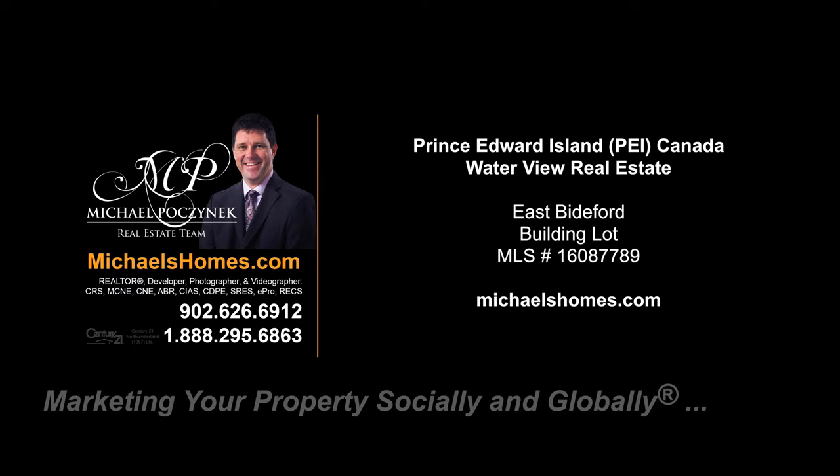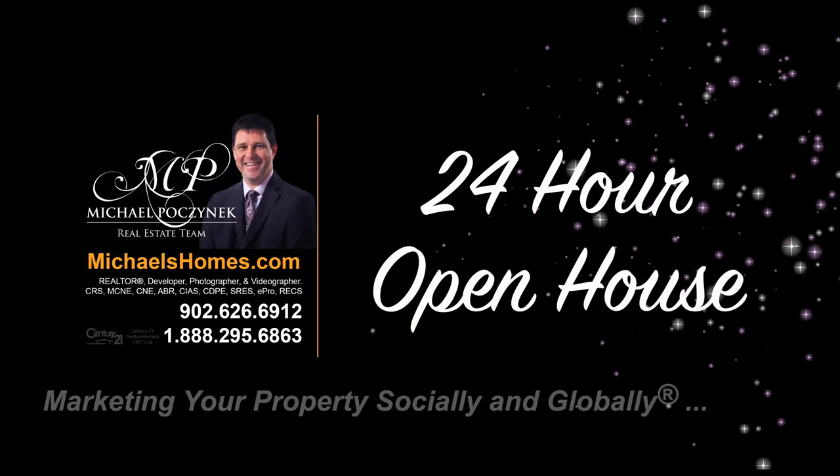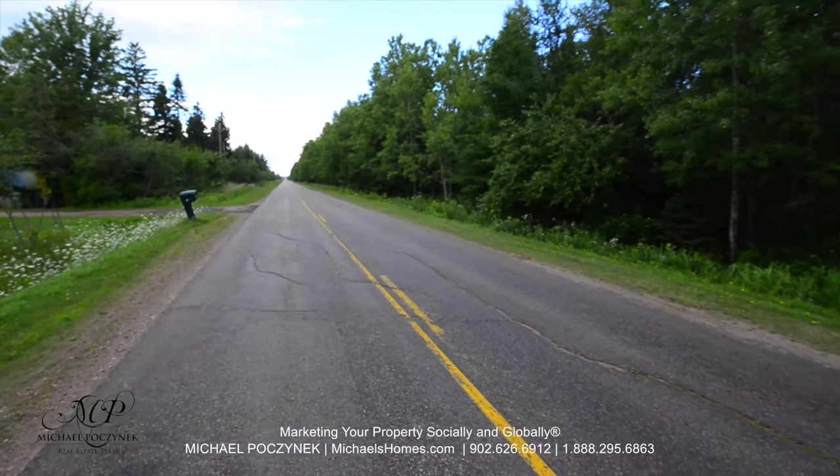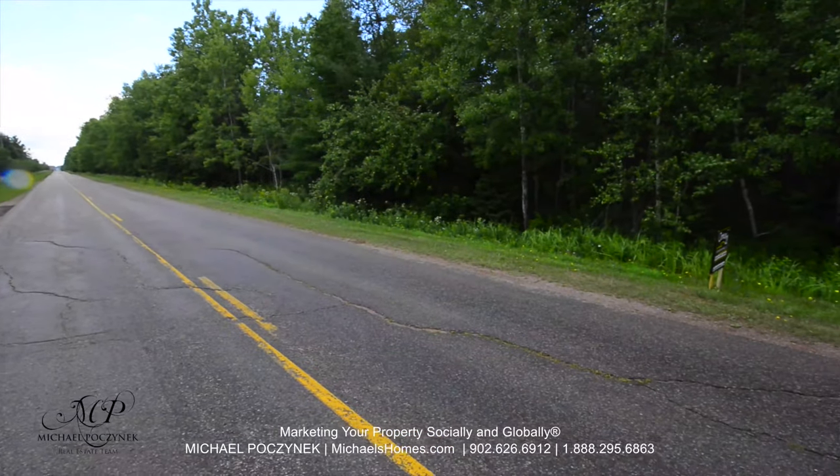Hello and welcome to Michael's Homes HD, Prince Edward Island's number one source for high-definition real estate video. This is our quick overview of our new listing in Ellerslie Biddyford.